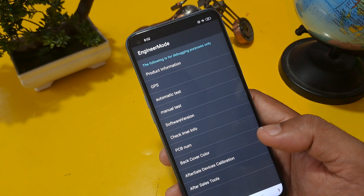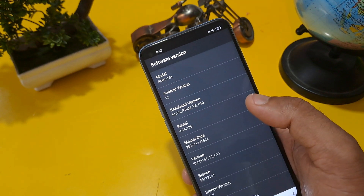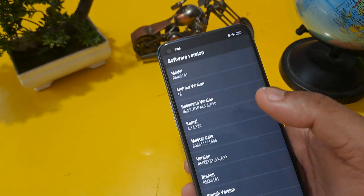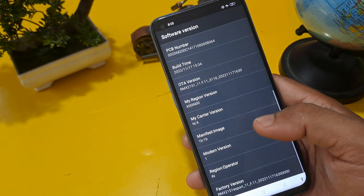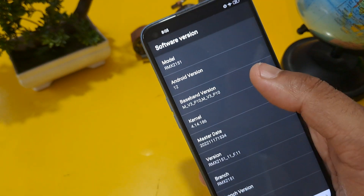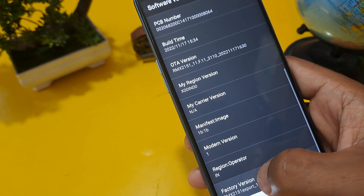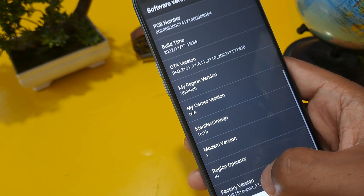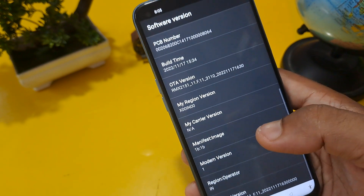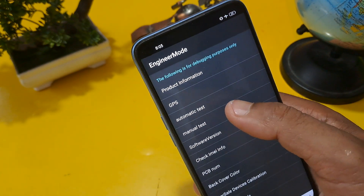You can see the engineer mode page is now activated on your screen. First check your software version — which model and Android version you have. My Android version is 12, so I am going to click on factory version. As per your Android version, click on the matching version — I click here 12 times on factory version. You must press it a minimum of 12 times, then come back from this option.